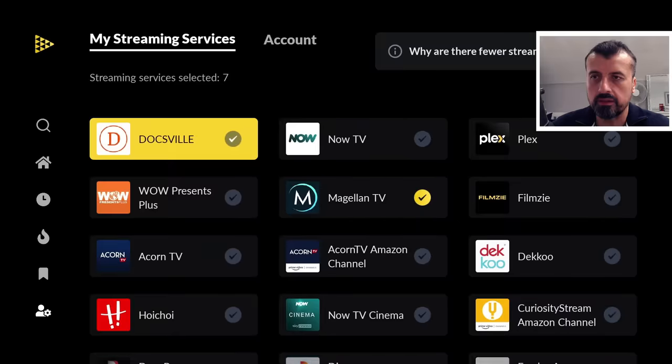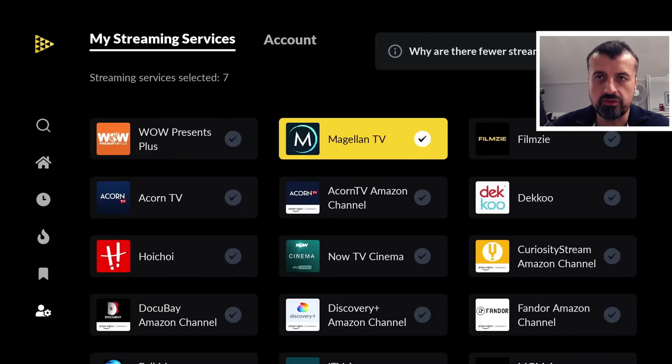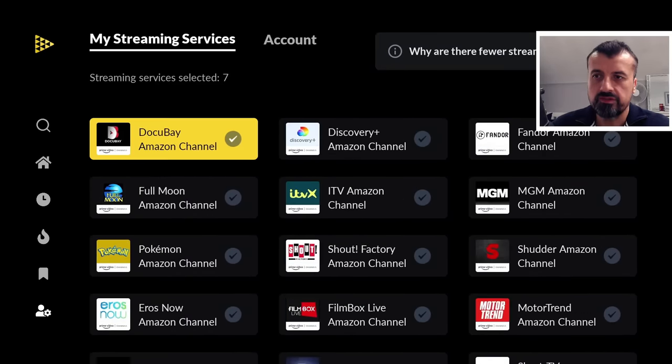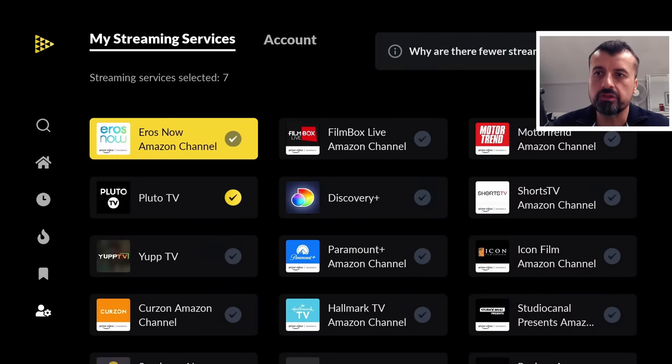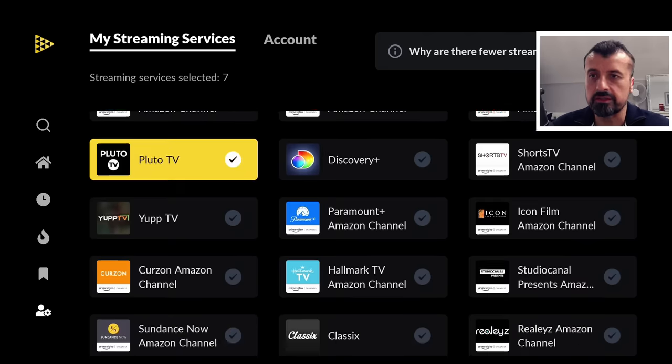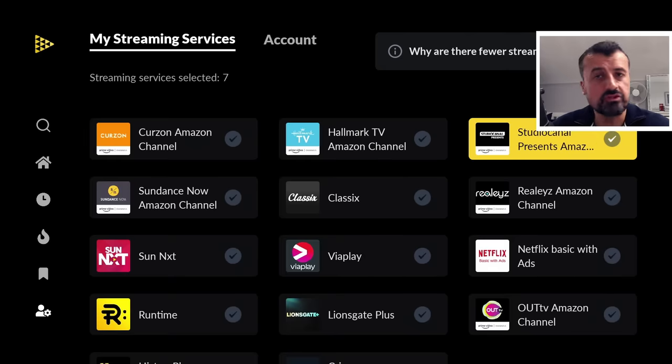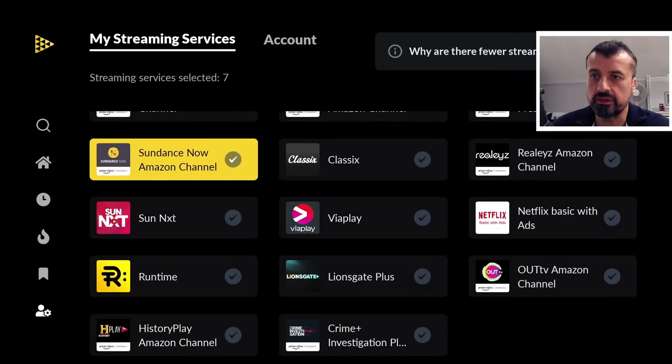Here we can see Magellan TV, which is a great documentary application — I've ticked that. There are lots of different options, and if you access this application from the USA you'll see even more. It's great that they aggregate many free streaming services, so you don't have to have premium subscriptions — you can purely use this with free streaming services only.